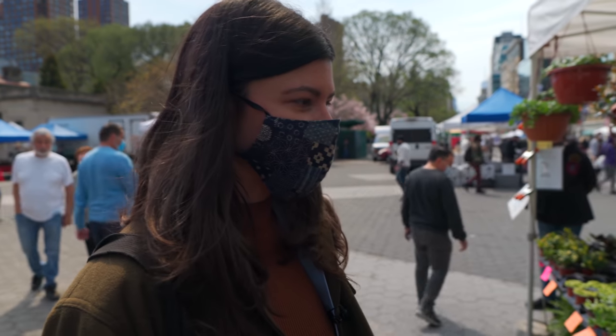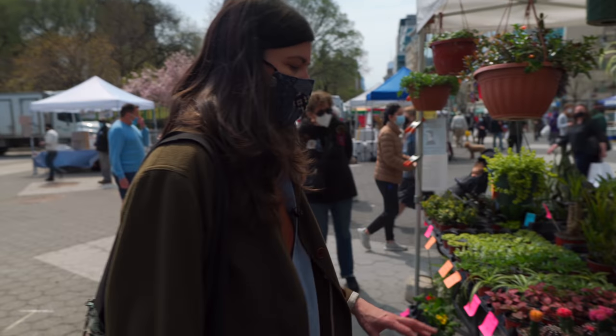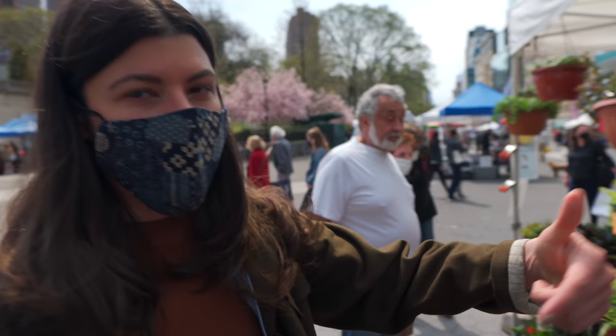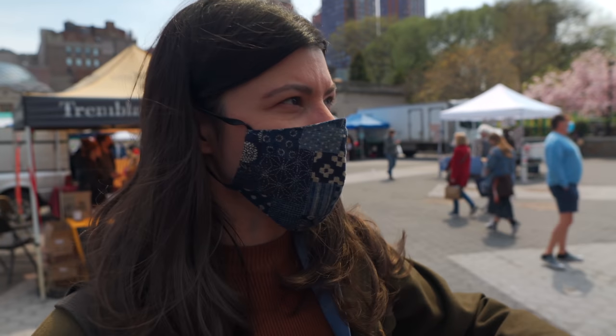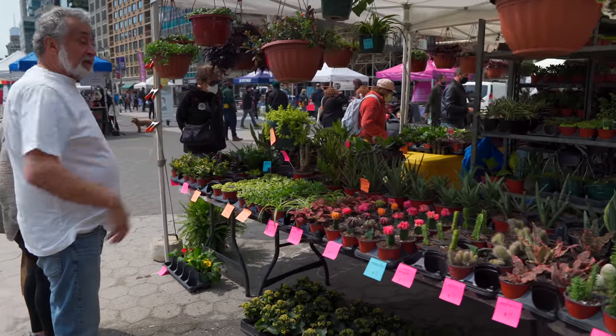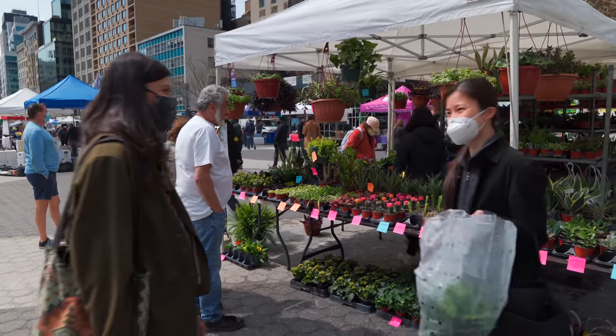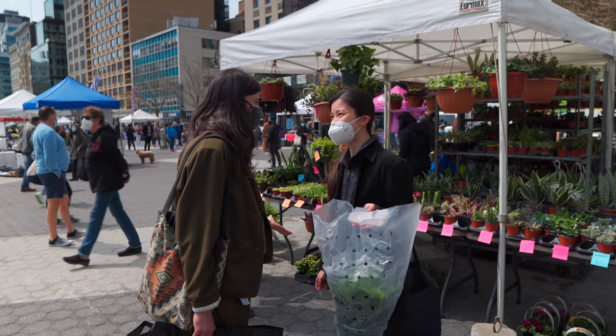It's nice that they are trying to name them because I bet more people have been asking about what the plants are. Generally you could walk around and go into the areas, but they still have it blocked off because of COVID.